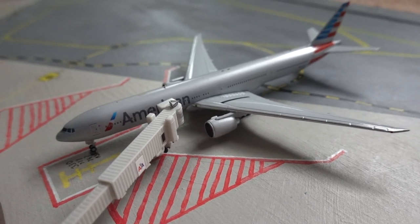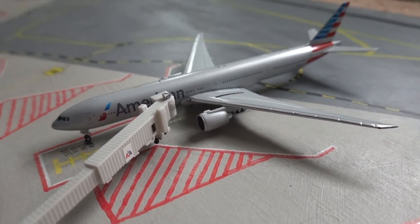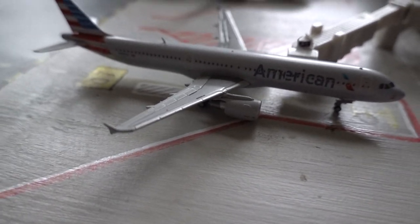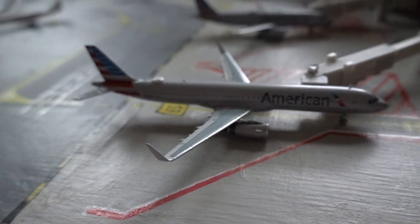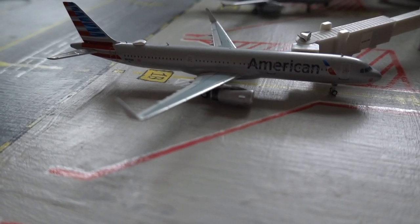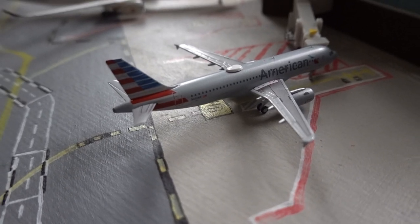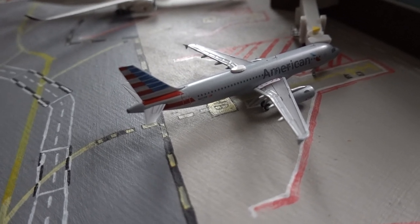Here we have the American Airlines 777-300ER departing out to London Heathrow in around 3 hours — the inbound flight was cancelled. Here we have an American Airlines A321 that arrived from Seattle around 45 minutes ago, departing out to San Francisco in approximately 2 hours. Another American Airlines A321 is departing out to Fort Lauderdale in around one hour. An American Airlines A320 is departing out to Dallas in around 30 minutes, and another A320 is departing out to Tampa in around 2 hours and 10 minutes.